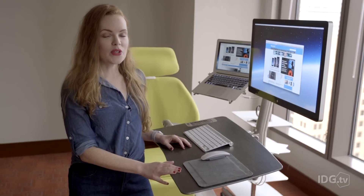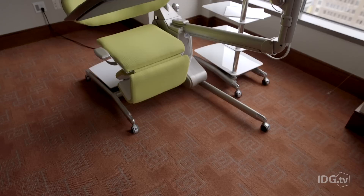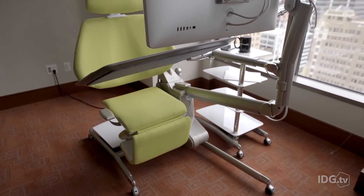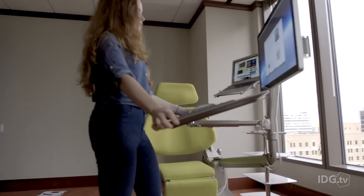Everything about this workstation is adjustable, so you can change the distance of the monitor to the angle of the desk, if you like to work like that. This entire setup is on wheels, so in an office you can put it wherever you want it to go. Fully expanded, it takes up about 26 square feet, but tucked away, only about 18.